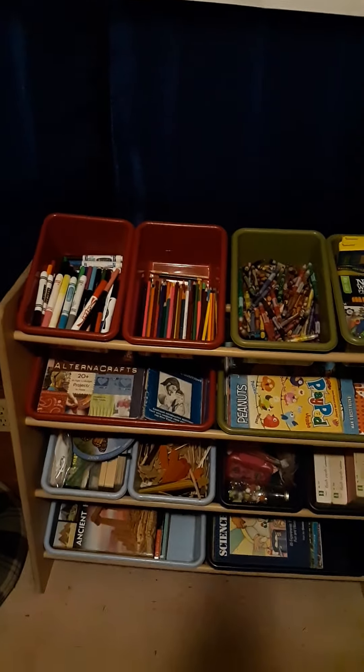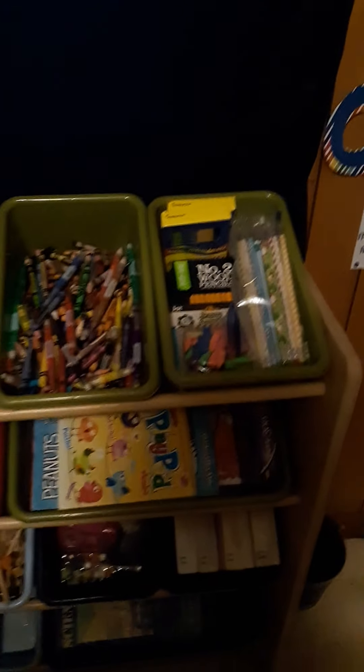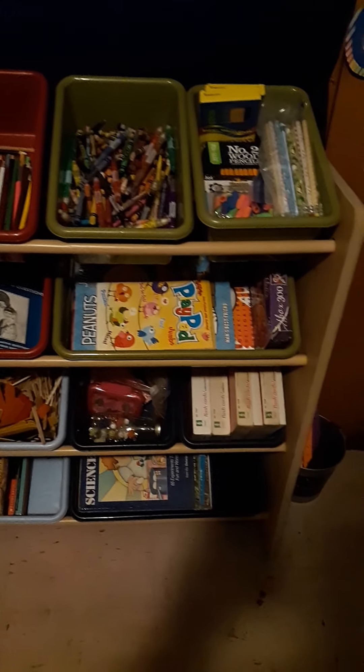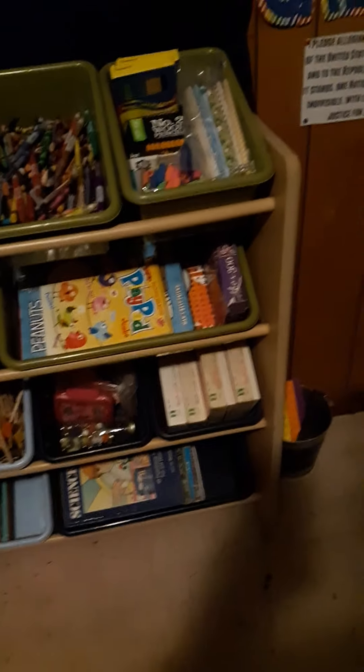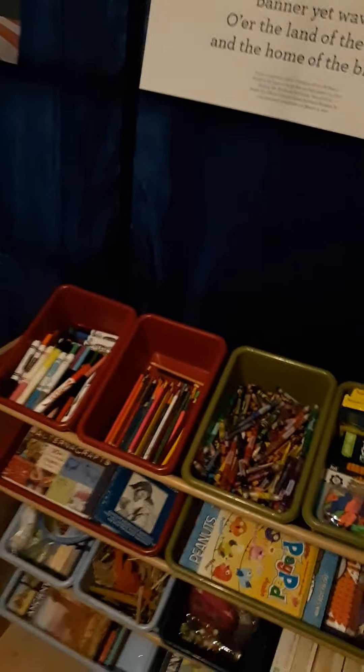We have our Star-Spangled Banner and the Preamble to the United States Constitution. We have another shelf over here that's got markers, colored pencils, crayons, pencils, some more books, crafting stuff, flashcards, coloring books, puzzles — that kind of thing. Down here we've got the math manipulatives and painting.